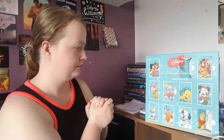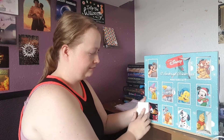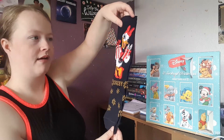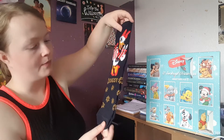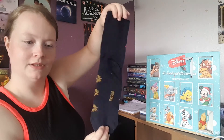Number five: we've got some black — no, these are more navy socks. We have Daisy carrying some presents. The camera makes them look black but they're more a navy blue, not quite black. There we go.